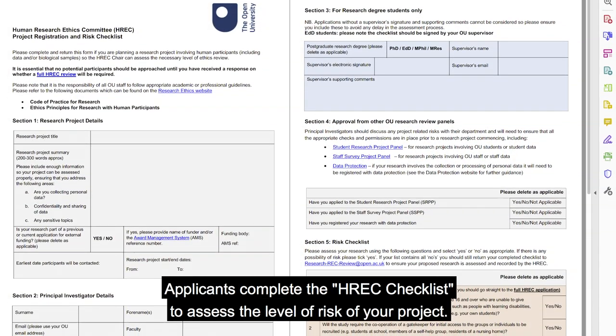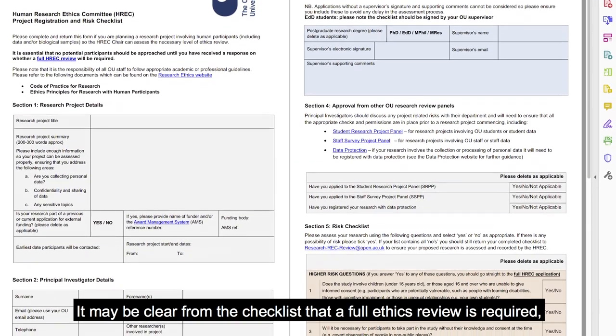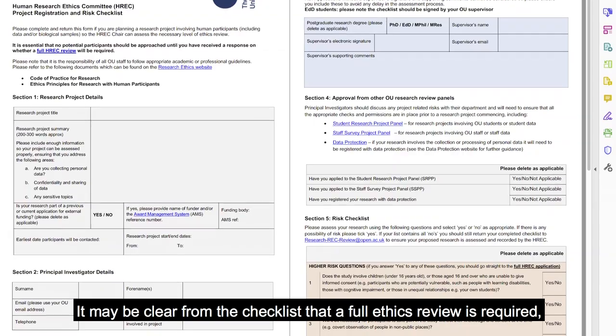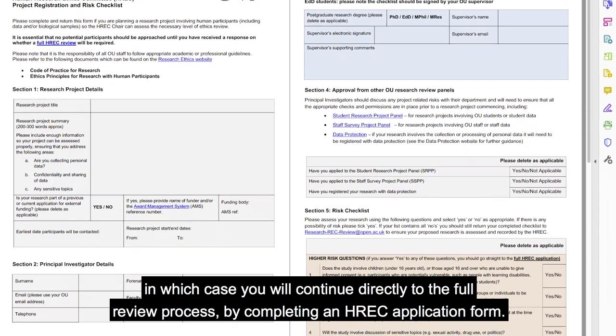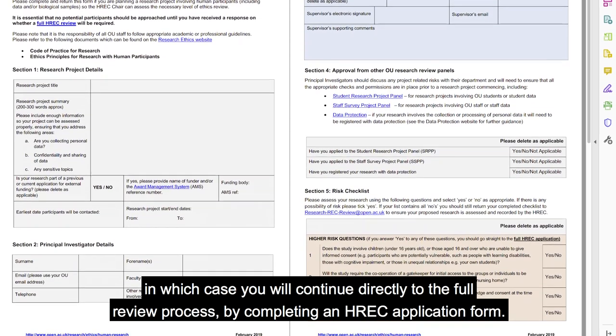Applicants complete the HREC checklist to assess the level of risk of your project. It may be clear from the checklist that a full ethics review is required, in which case you will continue directly to the full review process by completing an HREC application form.